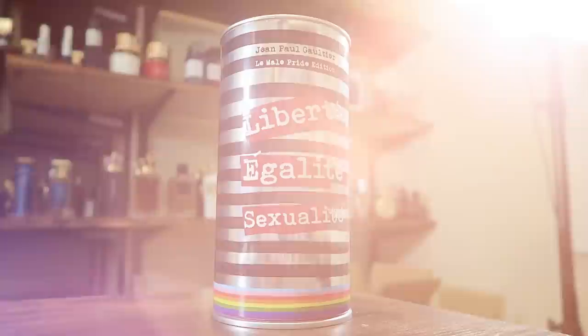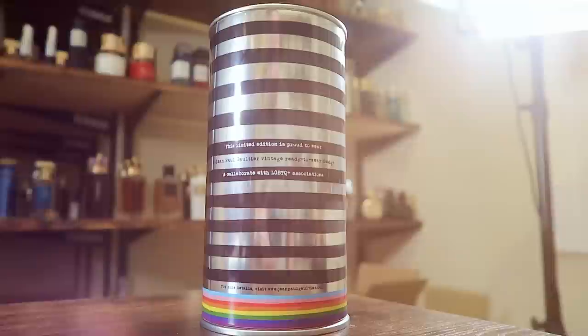Let's kick it off with the presentation. So here you have the can — not the box, the can. Got the name of the house and the name of the fragrance on the front. Liberty, equality, sexuality.